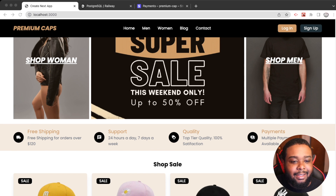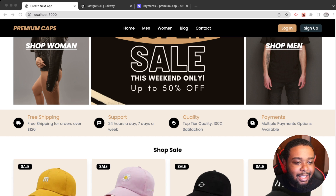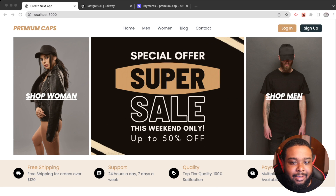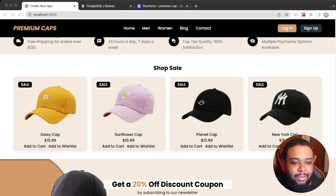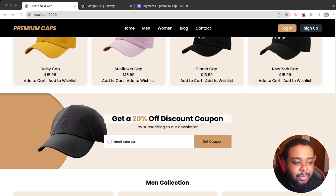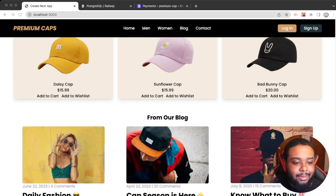I used Next.js, TypeScript, Zustand, Tailwind, Prisma, Railway — a bunch of stuff on this project. So let's take a quick look. Right off the rip, our navbar changes colors once we start scrolling, which I thought was a pretty good feature to add.